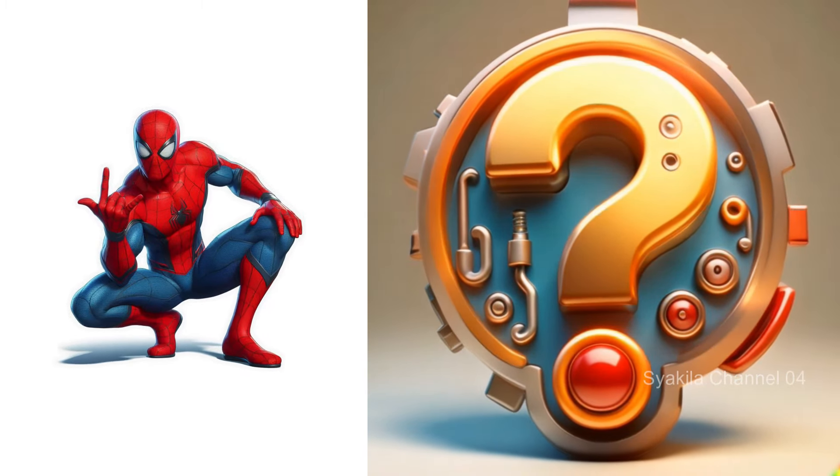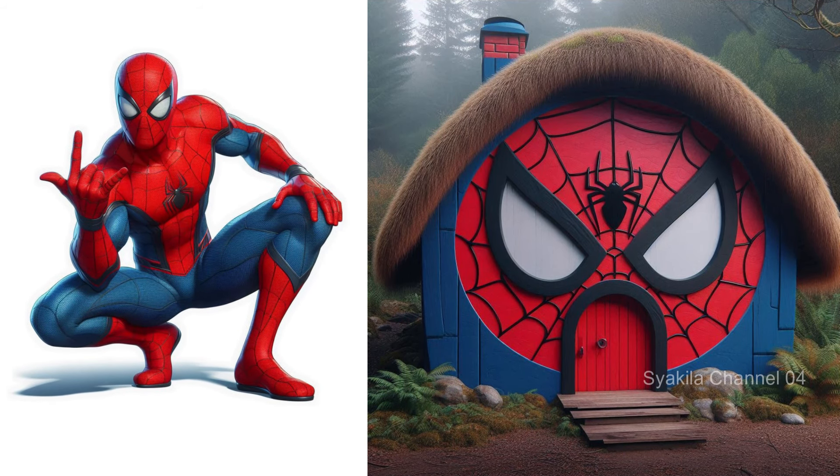Spider-Man transformation into Hobbit House. Of course, its characteristic is a spider-web.